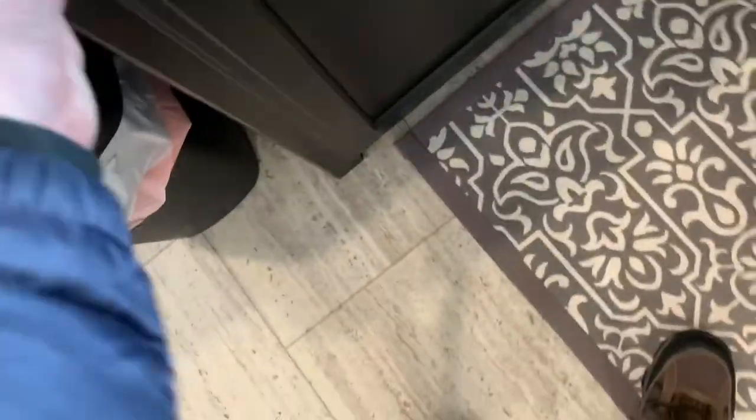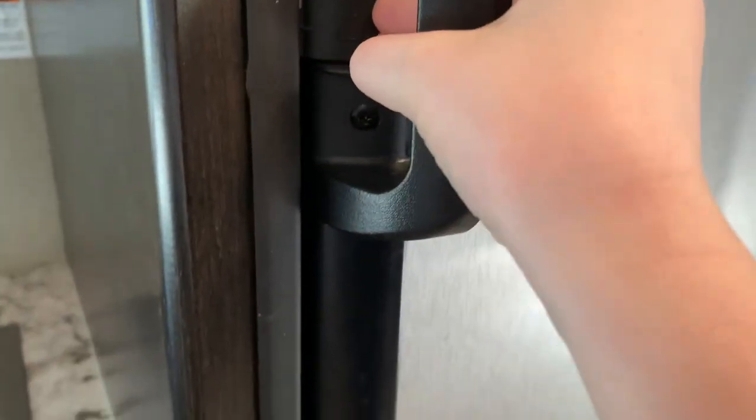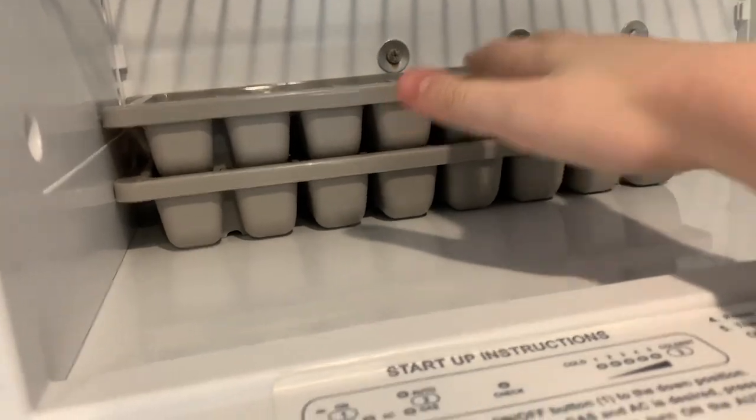There are tons of drawers for silverware, cooking things — we put plastic bags in there. There's cleaning stuff under one of the drawers. We have our fridge and freezer; it closes tight with a little clicky latch — you push down and open the door. It works off of propane or electric, and you can choose a freezer up top. Make sure they're closed tight or it won't freeze anything.